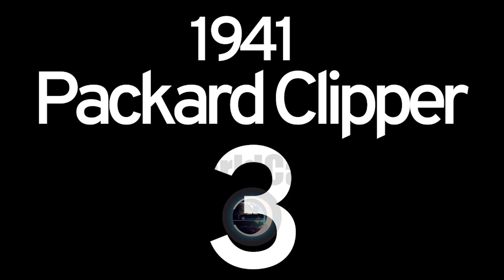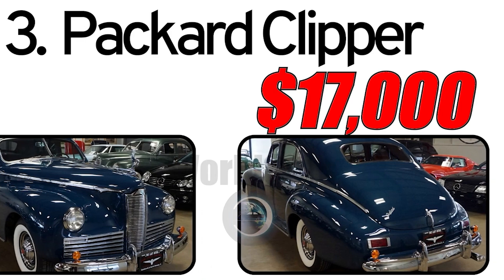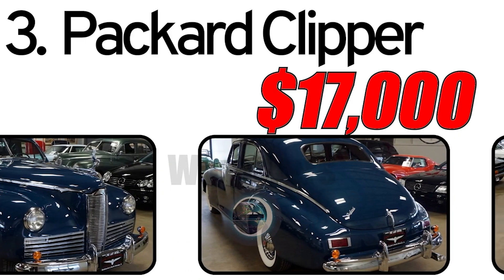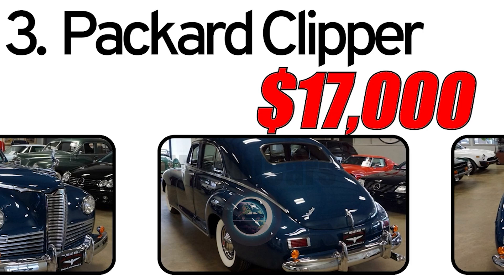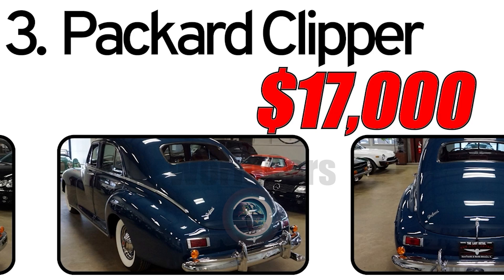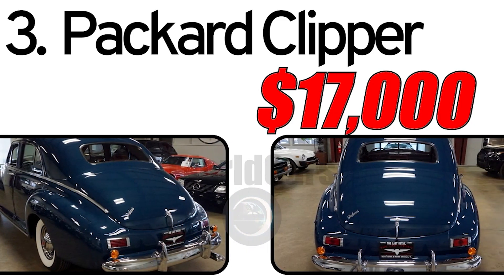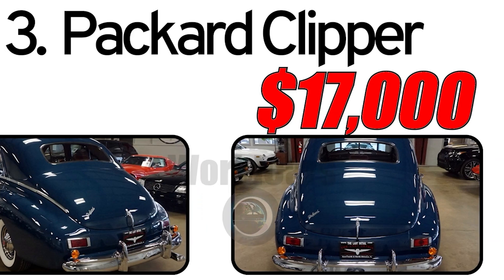Number 3: Packard Clipper 1941. Creation history: The Packard Clipper, introduced in 1941, represented a significant milestone for the Packard Motor Car Company. It was part of Packard's strategy to offer a more affordable line of automobiles without compromising on the brand's reputation for luxury and quality.